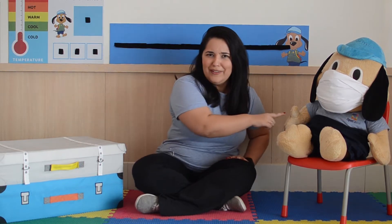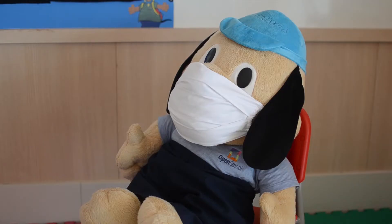I guess it's João. Is it João? No, it's not João. It's Sparky! Hello Sparky! I miss you so much! Sparky wants to say something!